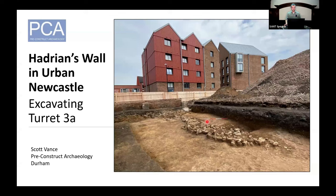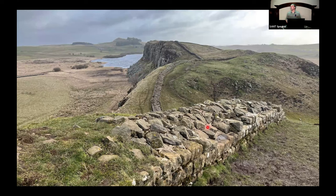I'm going to be talking about a site PCA excavated in 2021 where we uncovered the remains of Turret 3a of Hadrian's Wall. Hadrian's Wall is a World Heritage Site that runs 73 miles from Bowness-on-Solway in Cumbria to Wallsend in North Tyneside. It was built in approximately 122 AD, took at least six years to build, and the frontier comprised the wall with its many turrets, mile castles and forts, a ditch to the north, and an earthwork to the south called the Vallum, though that doesn't continue past Newcastle.